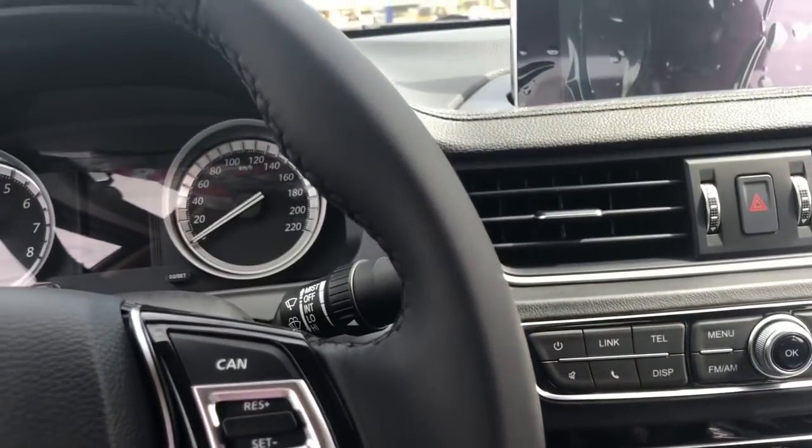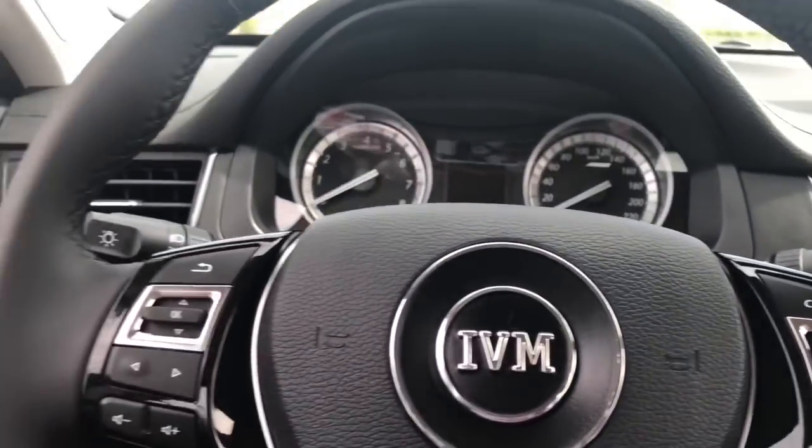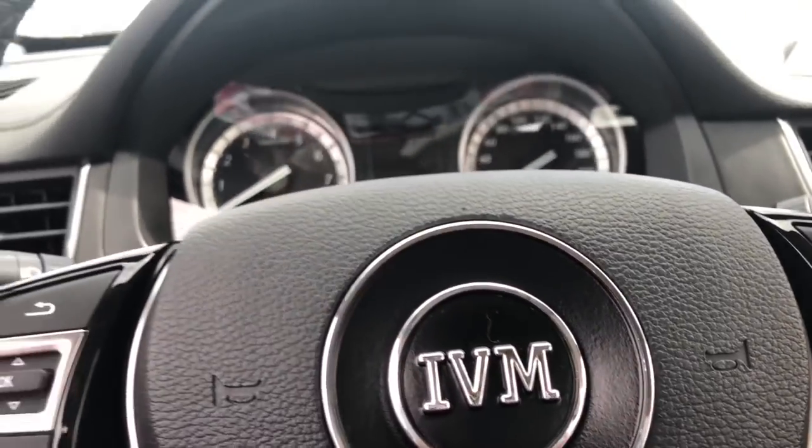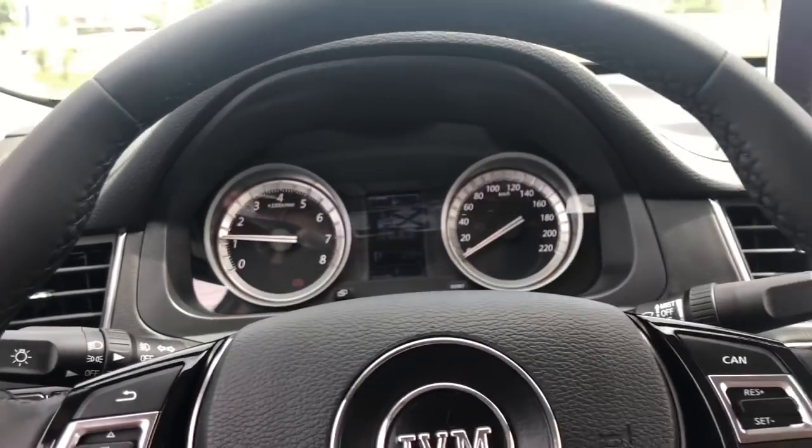For a car that's made in Nigeria, like they say, I really like the finish and the quality of it — it's very nice. I'll just start it up.